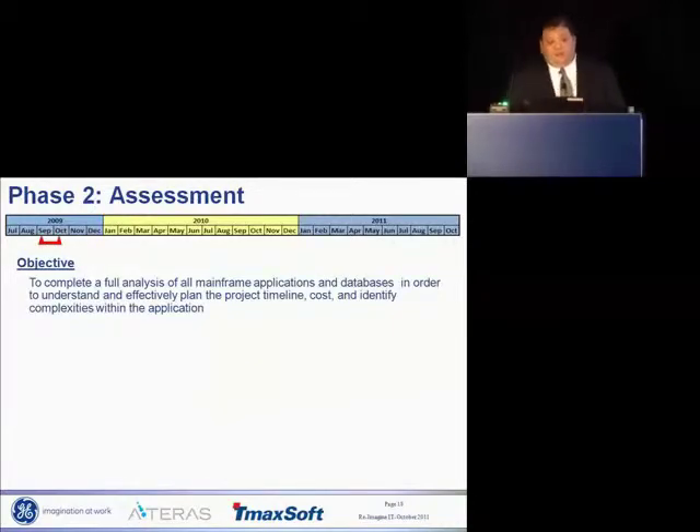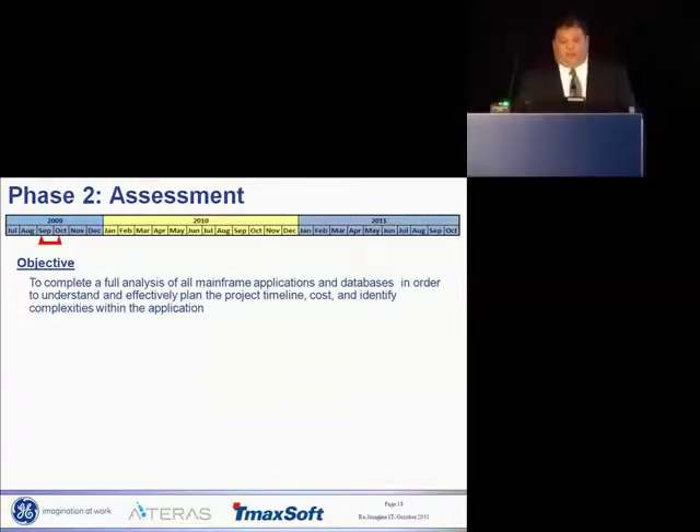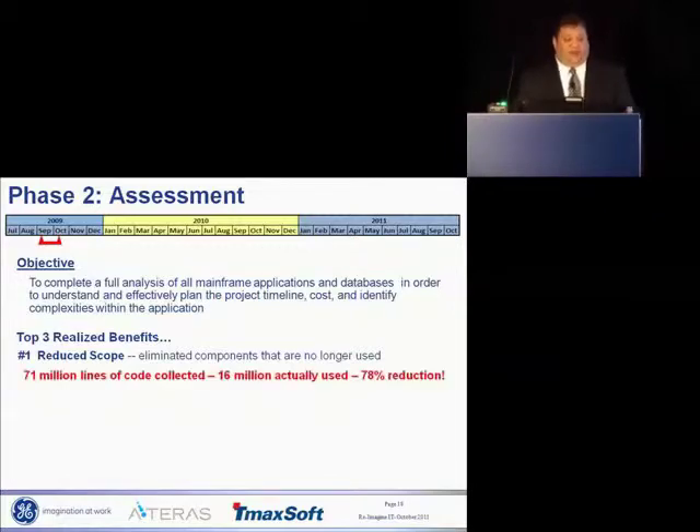We moved on to the assessment. Ateris came in and used their DB Shuttle tool set to inventory and do a full analysis of all the applications we were converting and re-hosting — really understanding the complexities, the makeup, the timeline, and formulating a plan. I'll be honest: I said, 'why am I paying you to figure out what my application does?' Wrong. We got three major benefits. The first: reduced scope. Remember 'don't delete anything'? We eliminated a ton of components no longer used — to the tune of 78%. We had 71 million lines of code on our mainframe, and we used only 16 million. Absolutely insane.